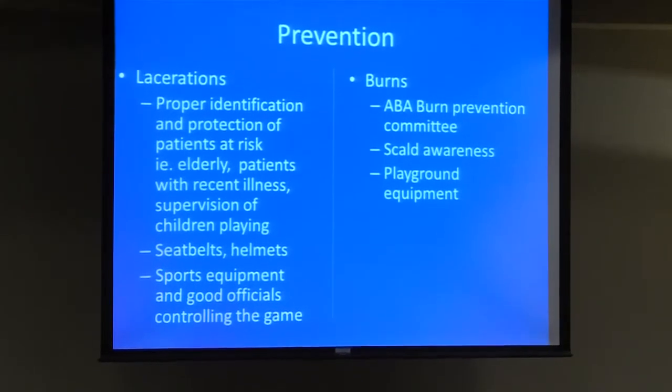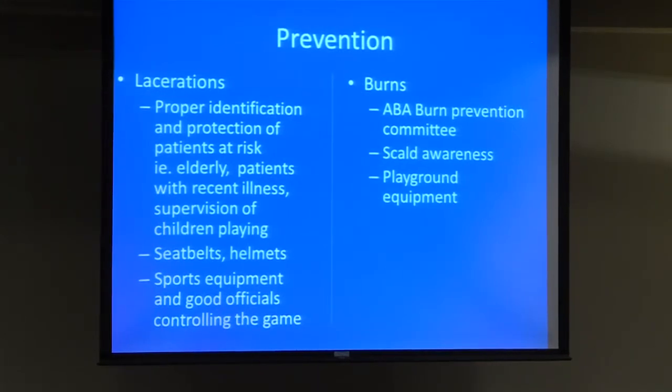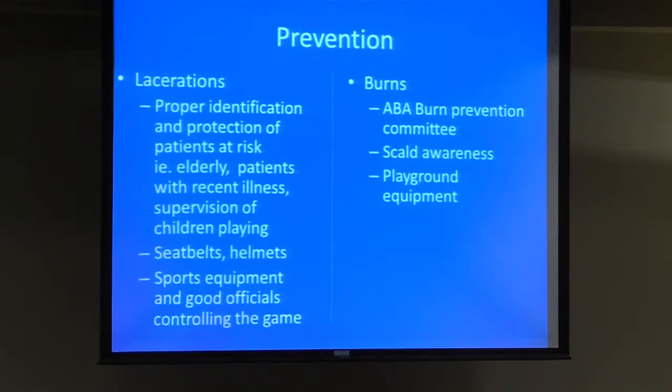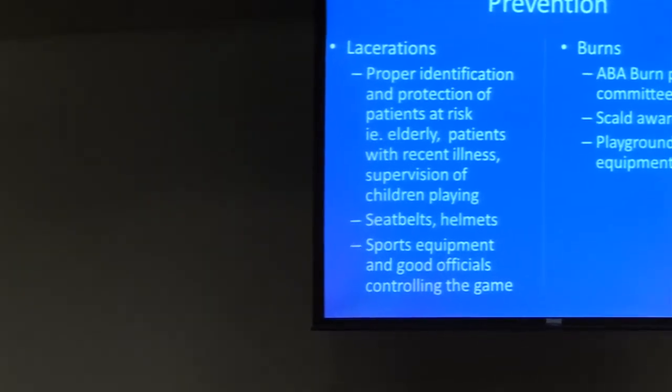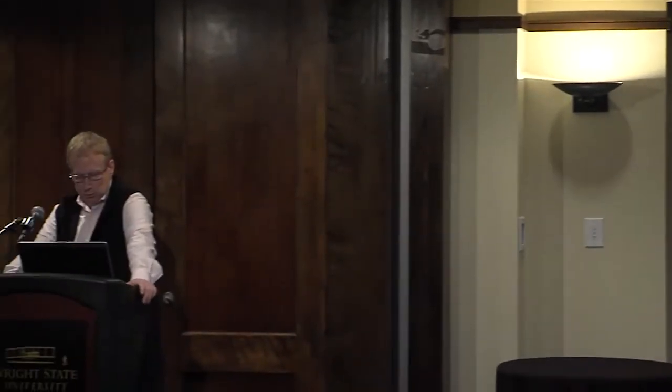As we progress in the future, we're going to have more elderly people we really want to try and increase their activity, mobility, and quality of life. With vestibular issues, they don't have the confidence to get out there and exercise. Some of this rehab can really be important. Prevention also includes seatbelts and helmets, sports equipment, and concussions — those are a hot topic now.